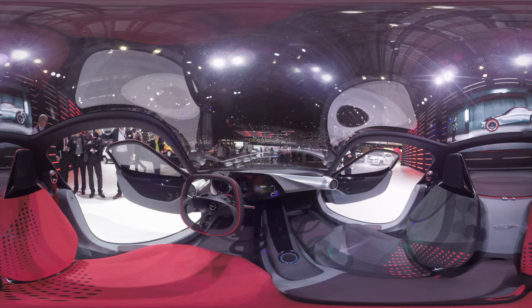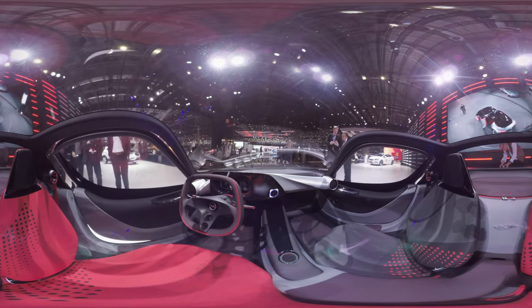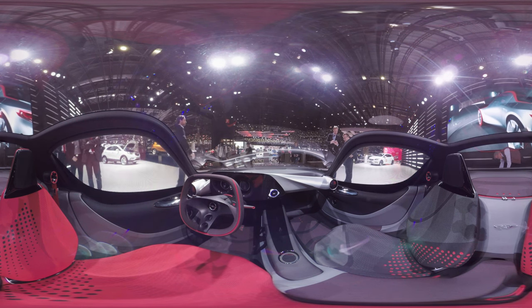Opel designers have created an interior which blends traditional sports car elements with a futuristic look. What's more, everything about the GT concept is focused on driving pleasure.